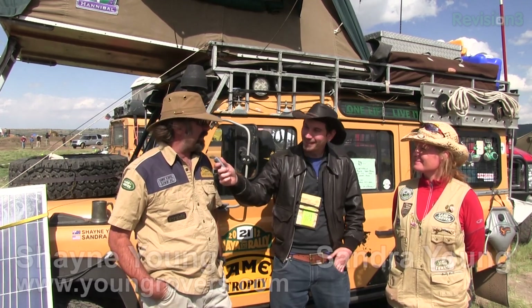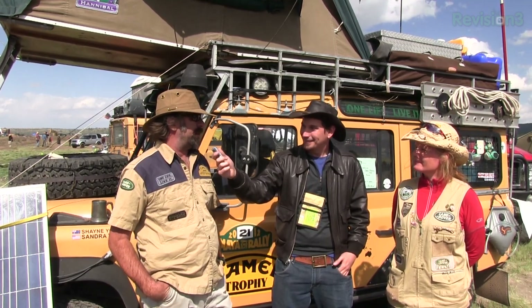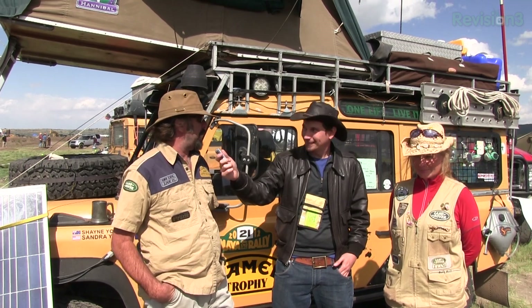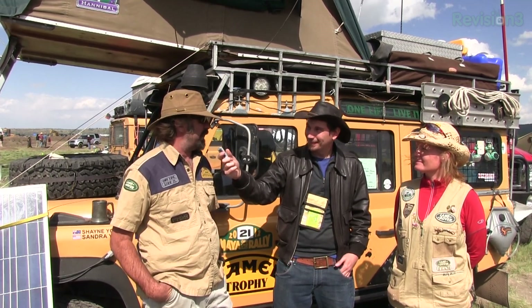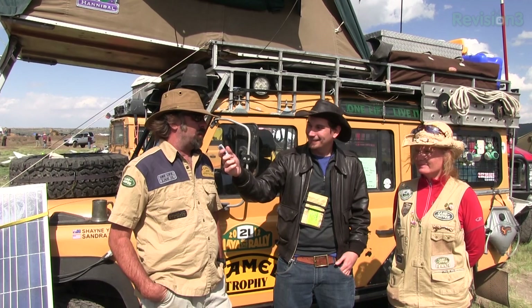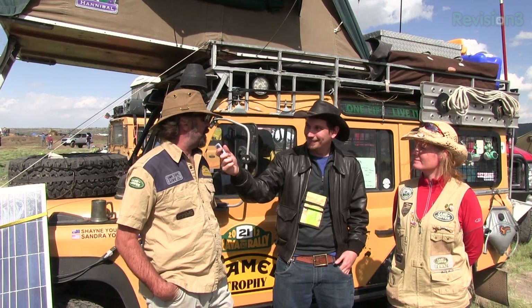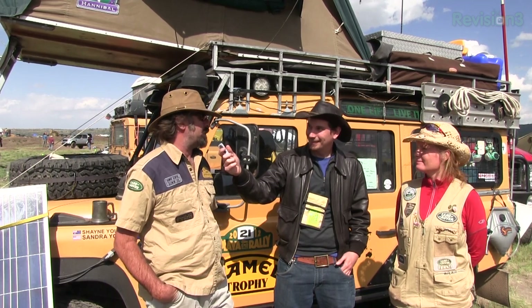I'm Darren Kitchen at Overland Expo 2013 with Shane and Sandra Young. I need to know — what is the story, how long have you been doing this, and what enabled you to be able to do this? I've always had a love affair with Land Rover, and I own a Land Rover repair shop in Fort Lauderdale. It allowed me the luxury of putting this vehicle together. She's originally a 1989 Camel Trophy truck that competed in the Amazon Trophy Series. We've kitted it out trying to stay as original as possible, yet still make it comfortable for us to live in and still be able to go anywhere we choose.